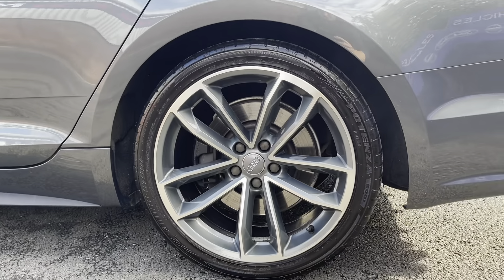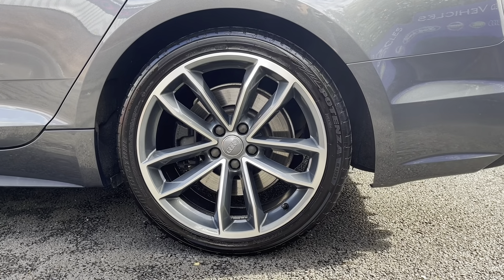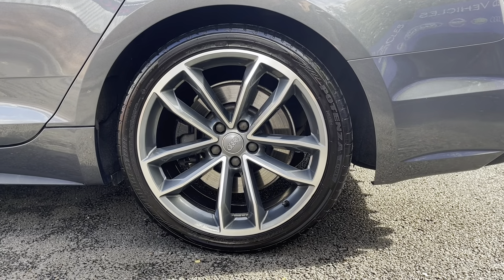Taking a look at the alloys, here you can see you're going to get a striking split and five-spoke design. They're really stunning from the exterior of the car.